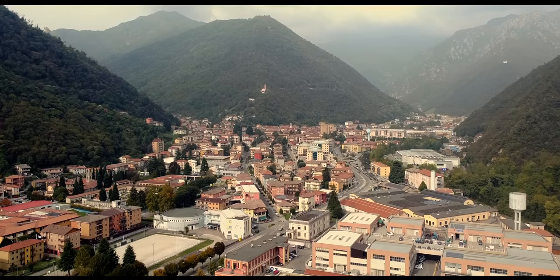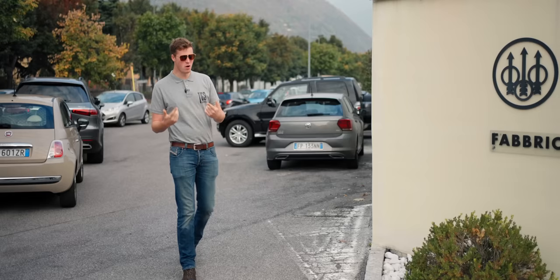Welcome to Beretta Due — that means Beretta 2. You guys will know it better as the Beretta Custom Shop. Inside these gates is the factory where the SO is built, the SL is built. This is where all of the handwork and hand finishing and the super special guns we all love are made. Let's get inside.